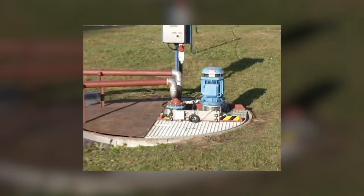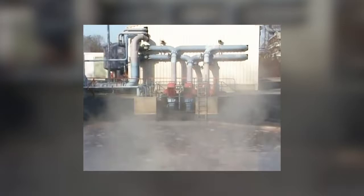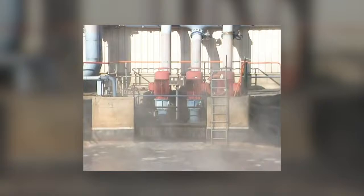This wastewater pump conveys filtered service water to the rainwater tank. Three cantilever pumps, fitted with 90 kW motors, each feed the heat exchanger located in the condensation plant with river water from the river Lech.